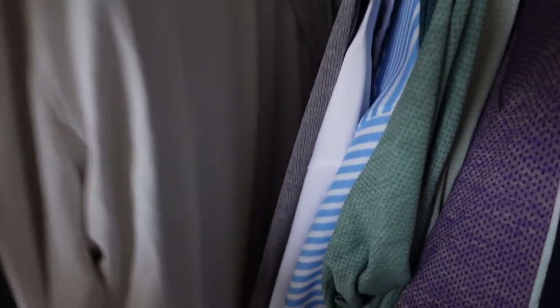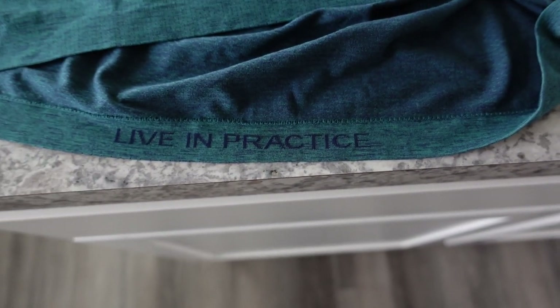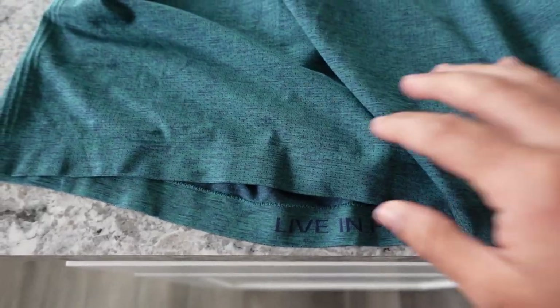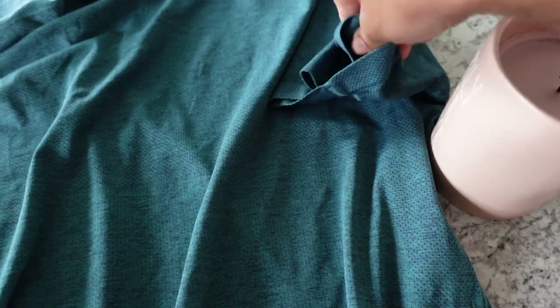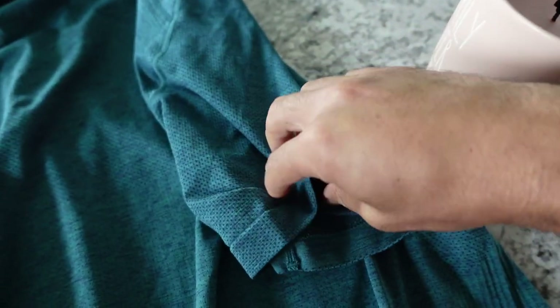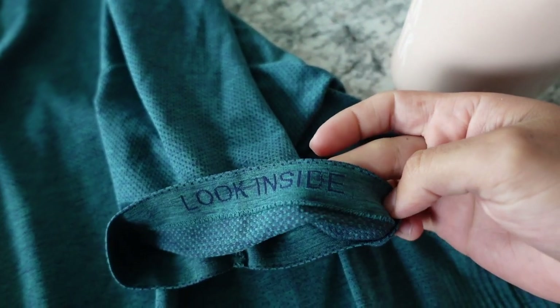These shirts are currently on sale — they retail for $78, and yes that's a lot, but right now they're $39 to like $35. How can you beat that price? I feel like you just have to buy them now. I really like the stretchy material. It's 100% polyester and extremely light — this fabric is outstanding.